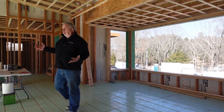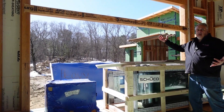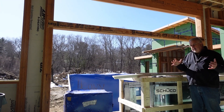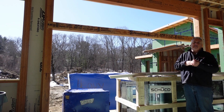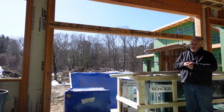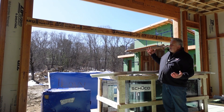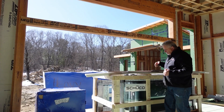Over here we have the large lift-and-slide door with the transom above. Standing here on video, the minute I step into the sun it is amazing how much energy is packed into that sunlight — just stepping from there to here you get that whole sense of warmth. We're in climate zone five, heating dominated, so anytime I can get energy from the sun for free, I try to pack that into the house.